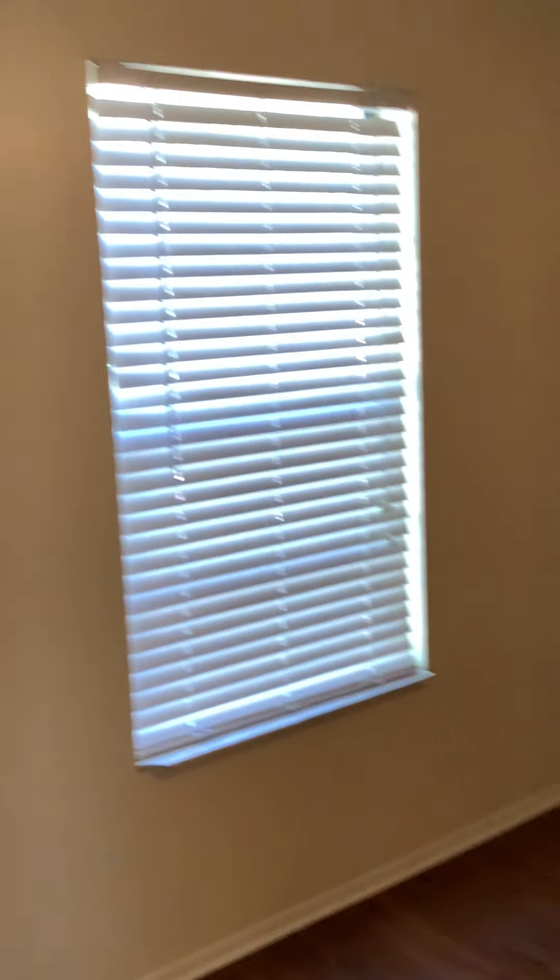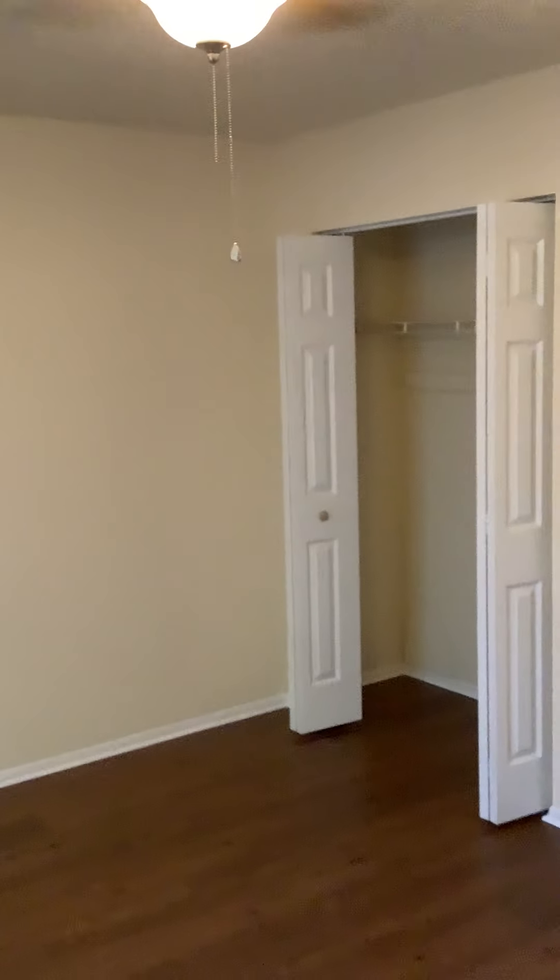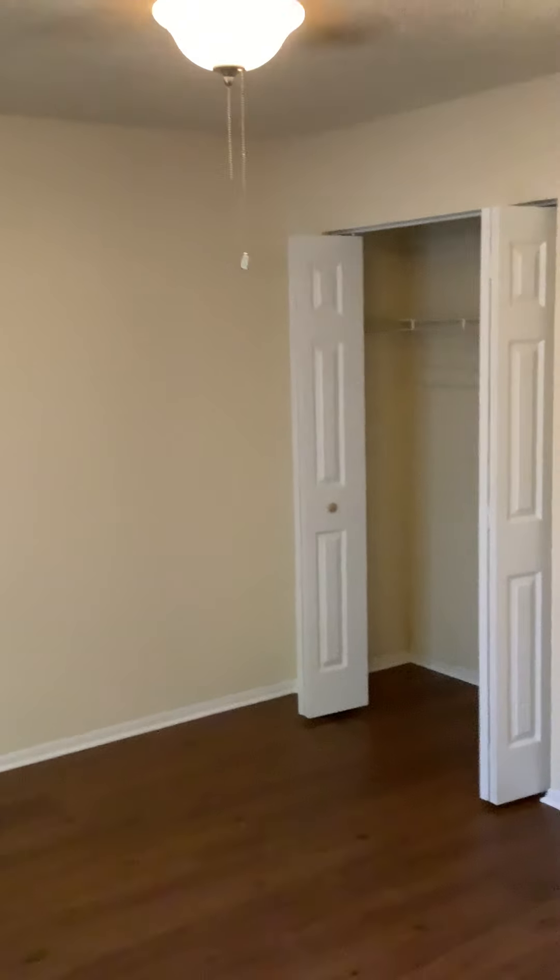There's a front bedroom, approximately 12 by 14. CMFA in each room. Double bi-fold, six-panel closet doors. All doors here are six-panel with satin nickel knobs and hardware.